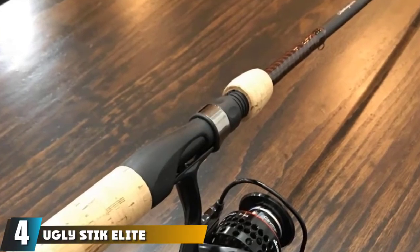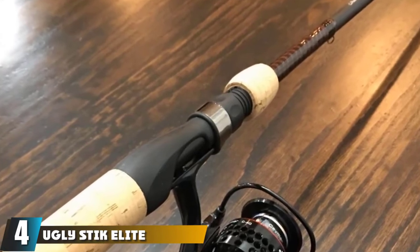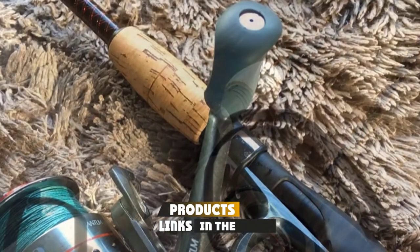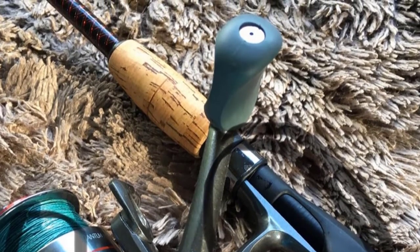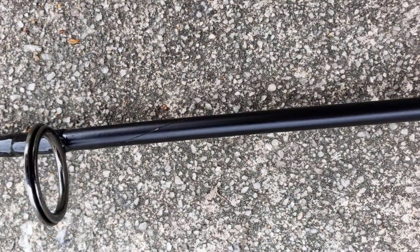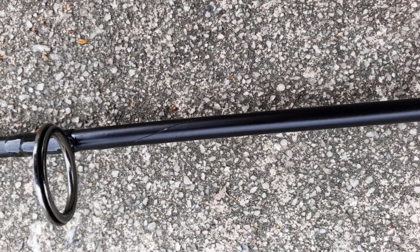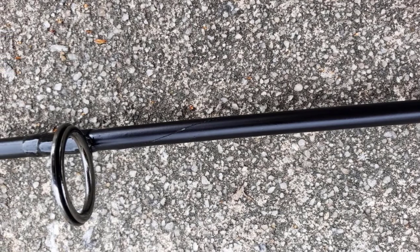Next at number four we have the Ugly Stick Elite spinning fishing rod. It's one of the best trout fishing rods around because it's durable, light, and excellent for beginners. Its six-six design can be broken down into two pieces for easy packing and portability, while its cork handle is both easy to handle, comfortable, and built to last. The company's characteristic clear tip design adds to its sensitivity and makes the line even more visible.